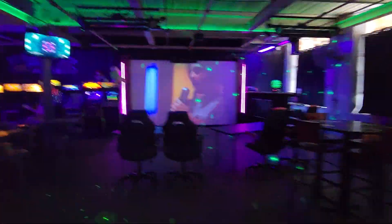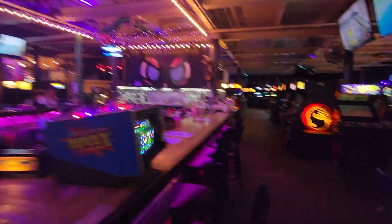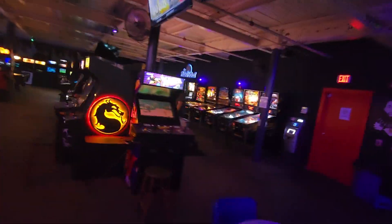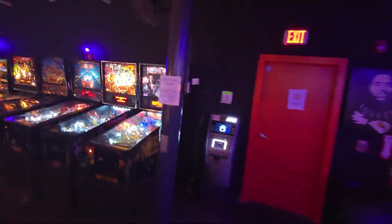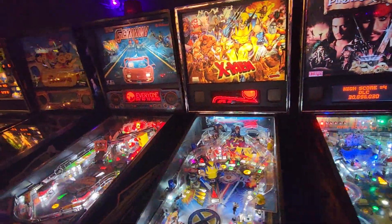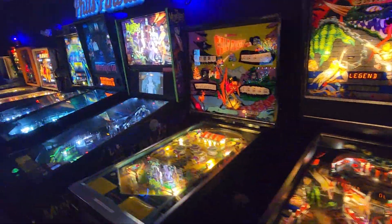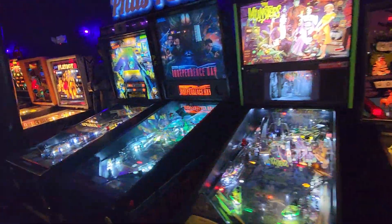Walking in here, we've got our tour bar back here. $10 to get in, everything's set on free play. Decent little pinball collection, some of the older stuff on this side with some life still left in them.